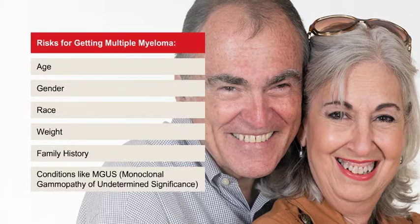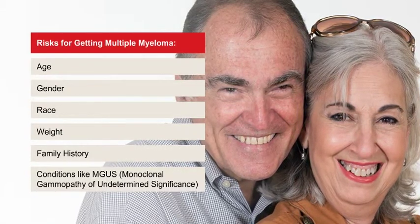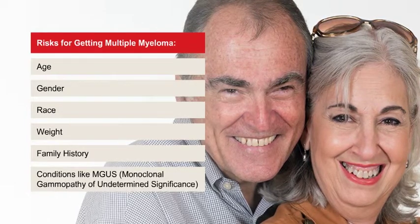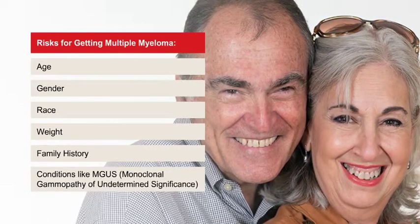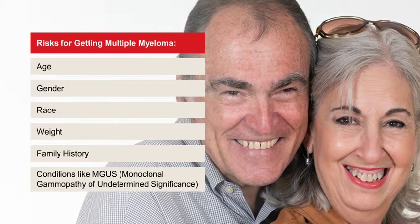With MGUS, or monoclonal gammopathy of undetermined significance, you have elevated levels of M protein, but not enough for it to be multiple myeloma. MGUS can develop into blood cancer. However, only about 1 in 100 people with MGUS get multiple myeloma each year.